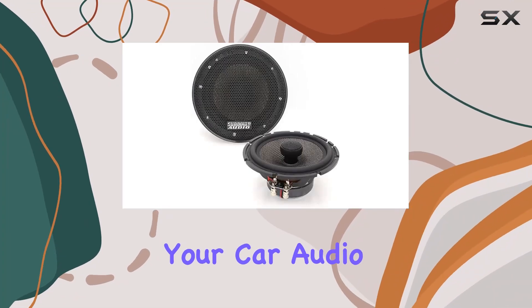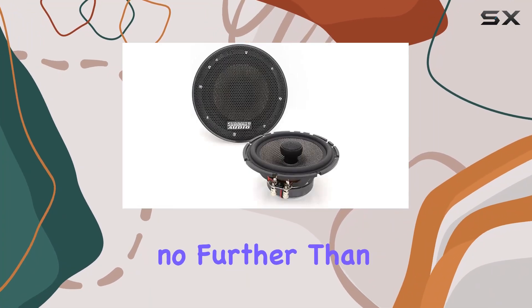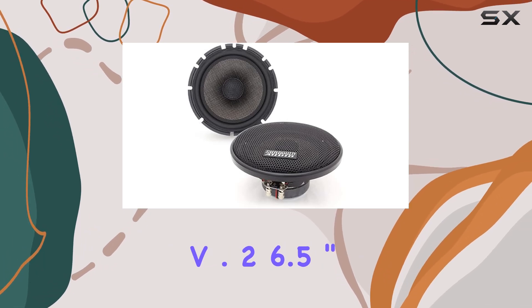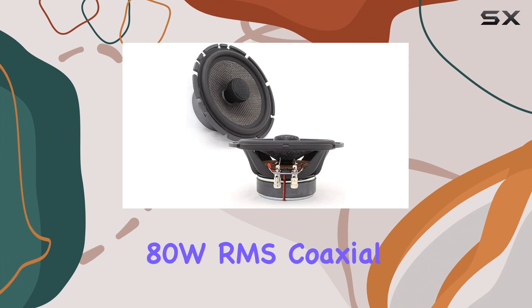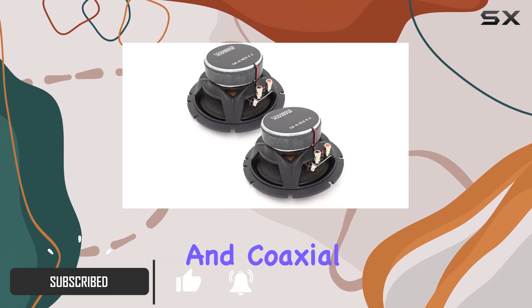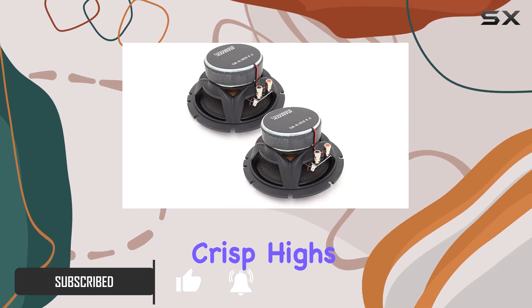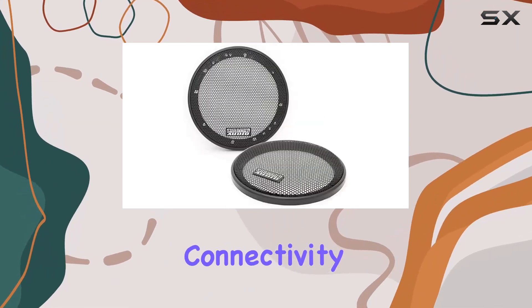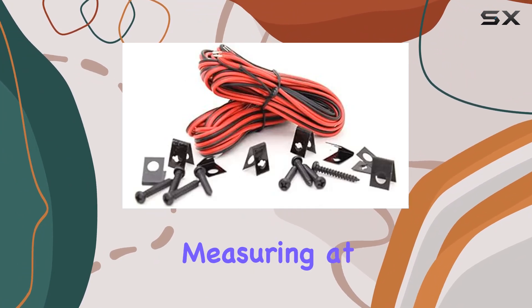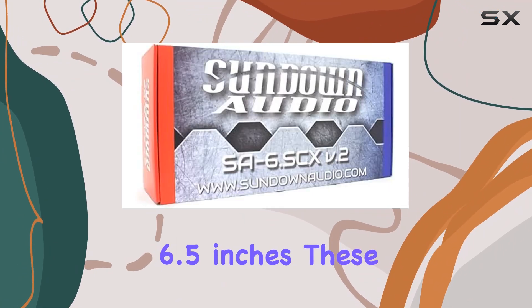Looking for an upgrade to your car audio system? Look no further than the Sundown Audio SA-65 CX V.2 6.5-inch 80 WRMS coaxial speakers. These speakers pack a punch with their tweeter and coaxial design, ensuring crisp highs and robust bass. Connectivity is a breeze with their coaxial technology, making installation hassle-free.